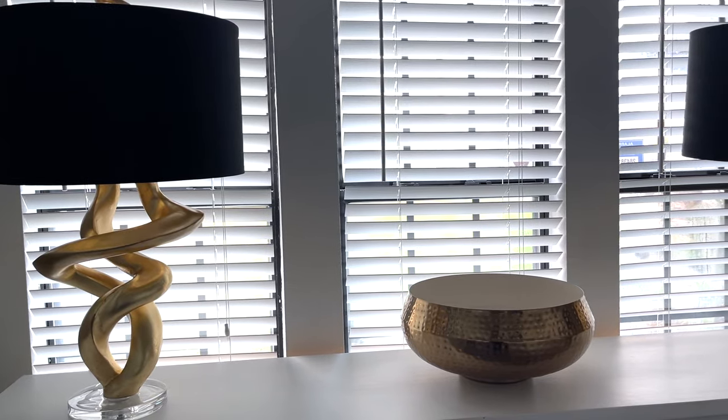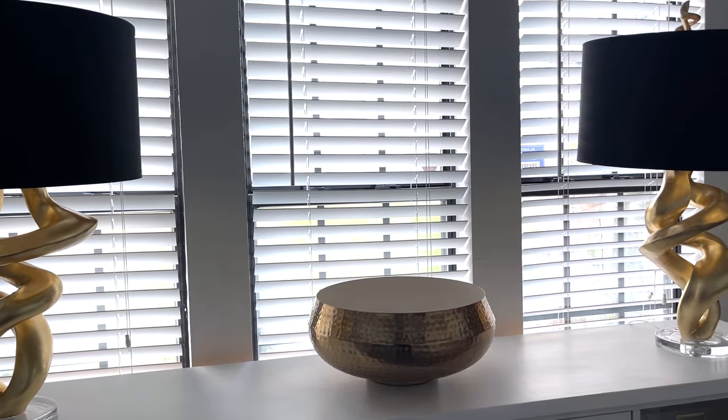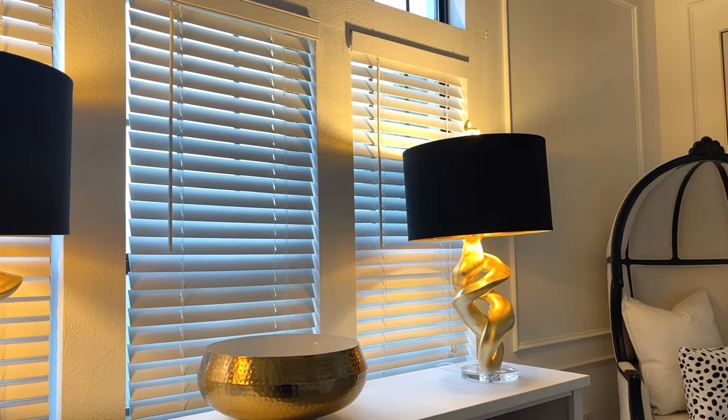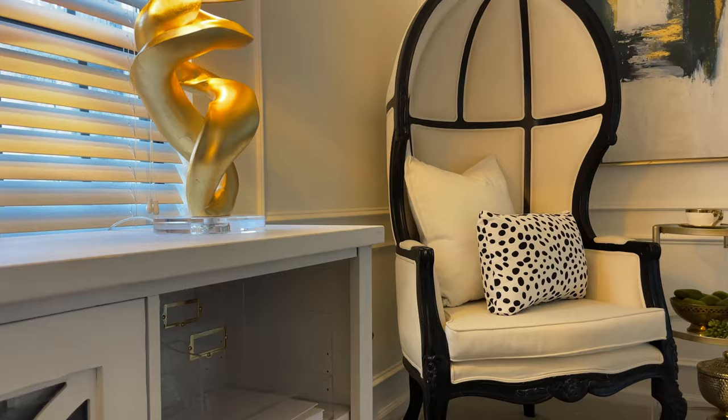Let me give you a visual of how two of these beautiful sculptural lamps would look on a long credenza, an entryway table, or even in a bedroom with a black velvety headboard. The possibilities are endless. Here's a look with the lights on — a soft glowiness that's so relaxing, especially in the evening.